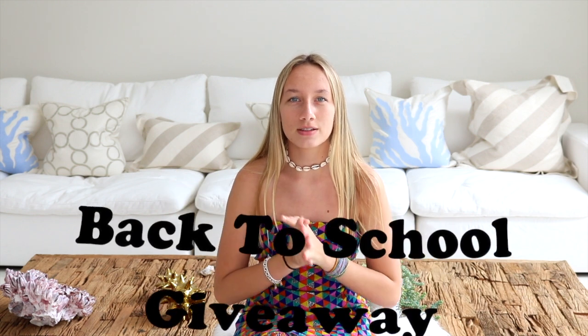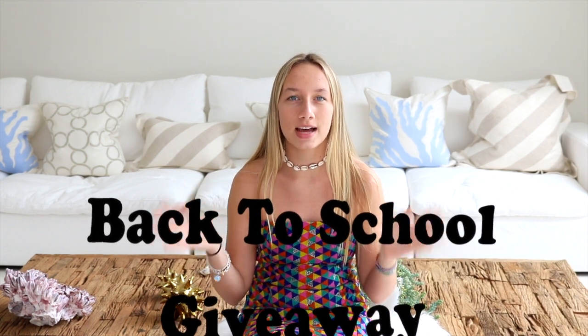Hi everyone, it's Valen and welcome to today's video. For today's video I am finally doing my back to school giveaway — it is finally that time. Sadly, that means school is starting pretty soon.